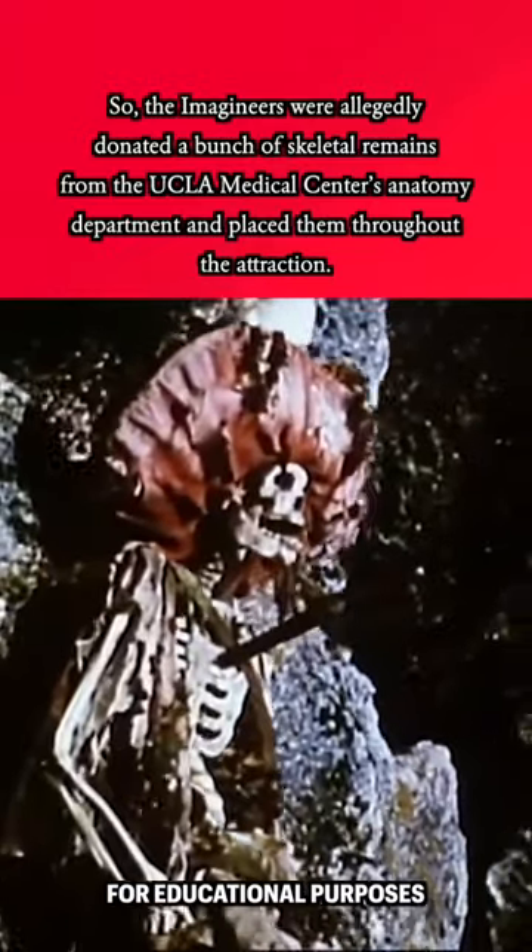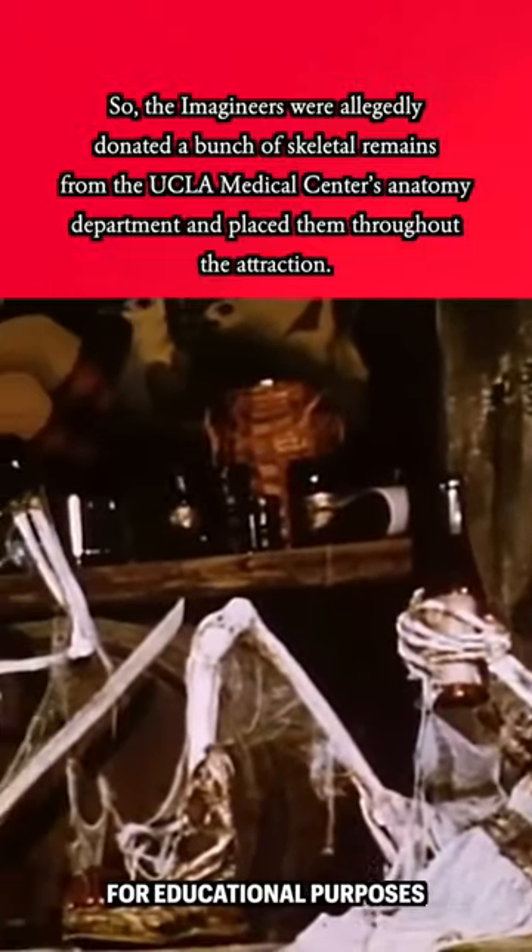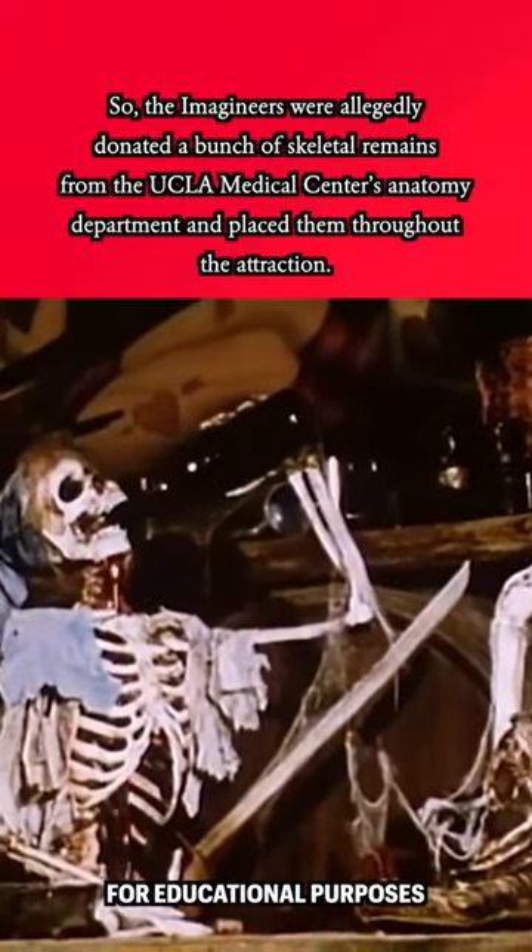The Imagineers were allegedly donated a bunch of skeletal remains from the UCLA Medical Center's anatomy department, and placed them throughout the attraction.